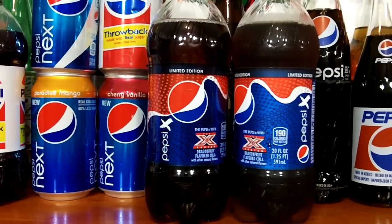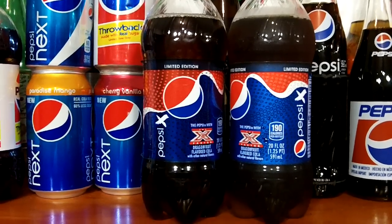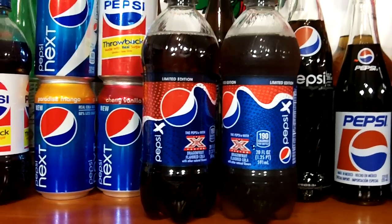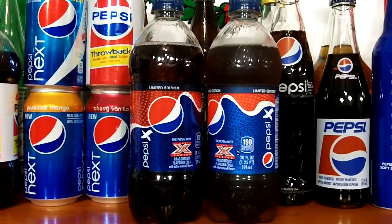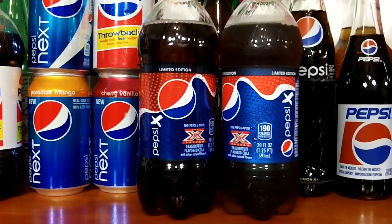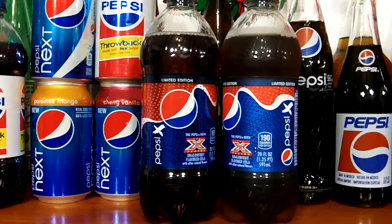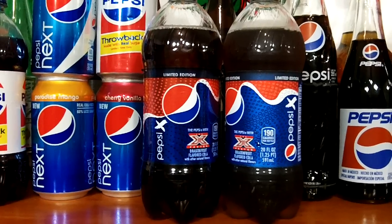Some reviewers say it tastes kind of like a strong fruity and light floral flavor, and it doesn't taste anything like the real dragon fruit. I've never had real dragon fruit, so I don't know what I'm going to compare this to, but I'm going to give it a taste test. I'm not going to chug it.